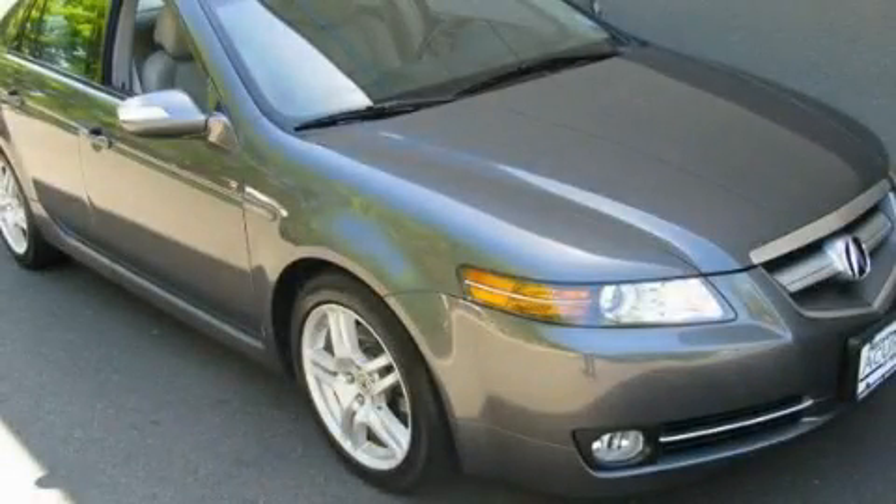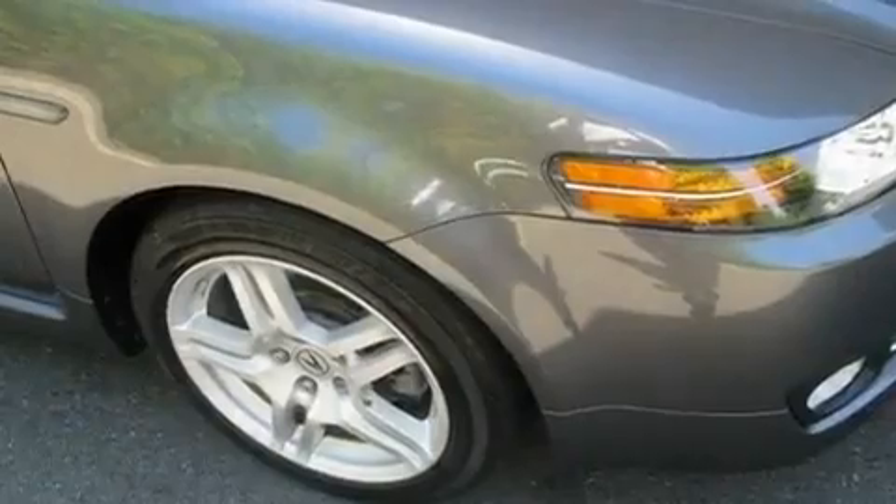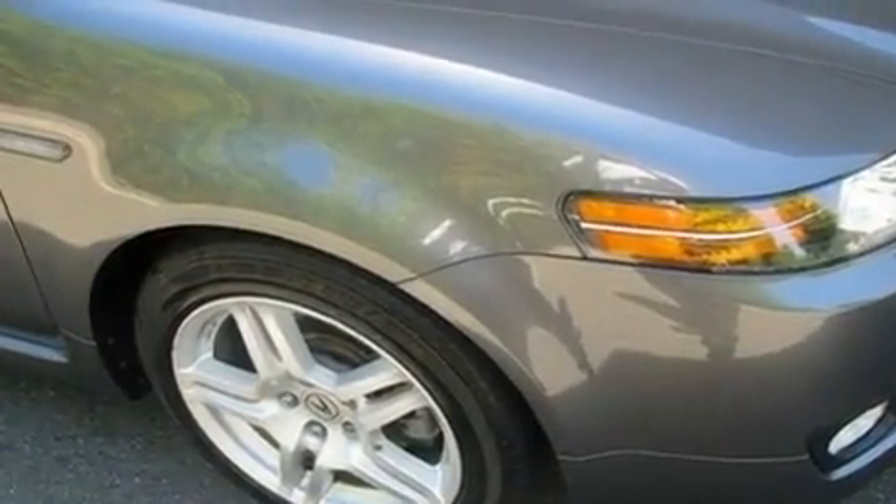This is a 2008 Acura TL. It has a 3.2-liter six-cylinder engine and an automatic transmission.